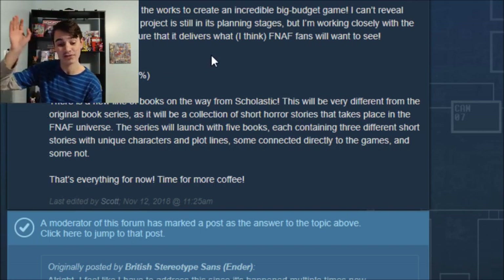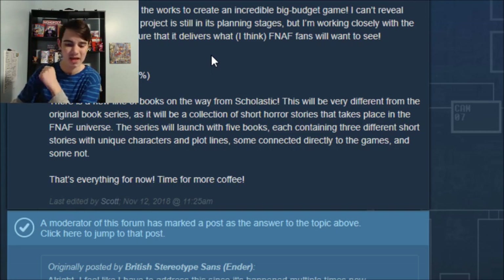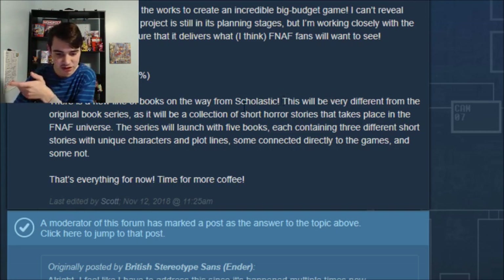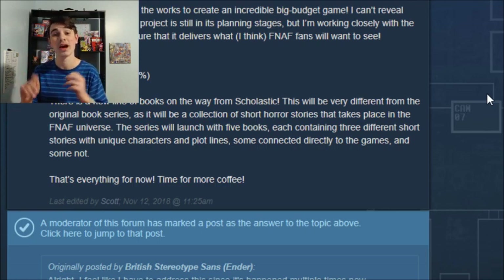We actually have not only a cover for the book but a description for one of the books, and this is all just one book by the way. What's weird is that it's not actually a short horror story in the FNAF universe — it's a second version of one of the books we already have. It's in the title and thumbnail: it's an updated version of the Freddy Files.